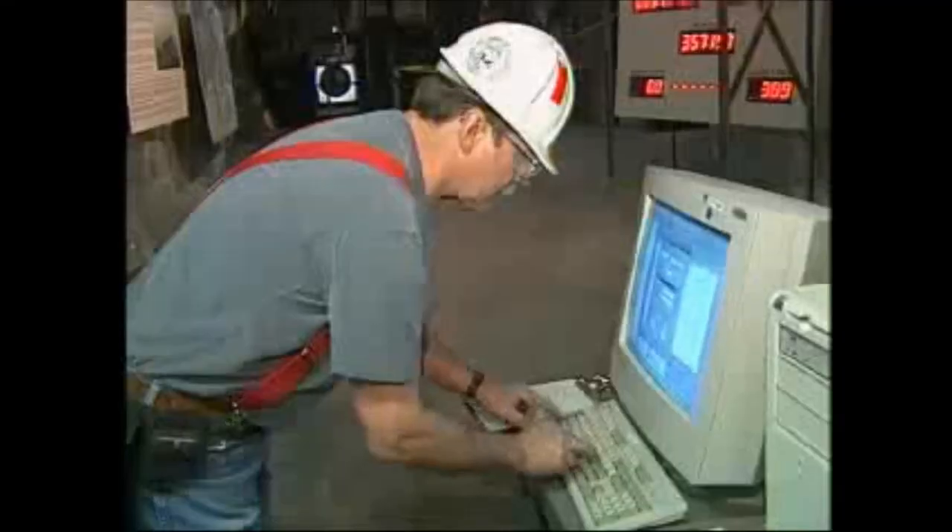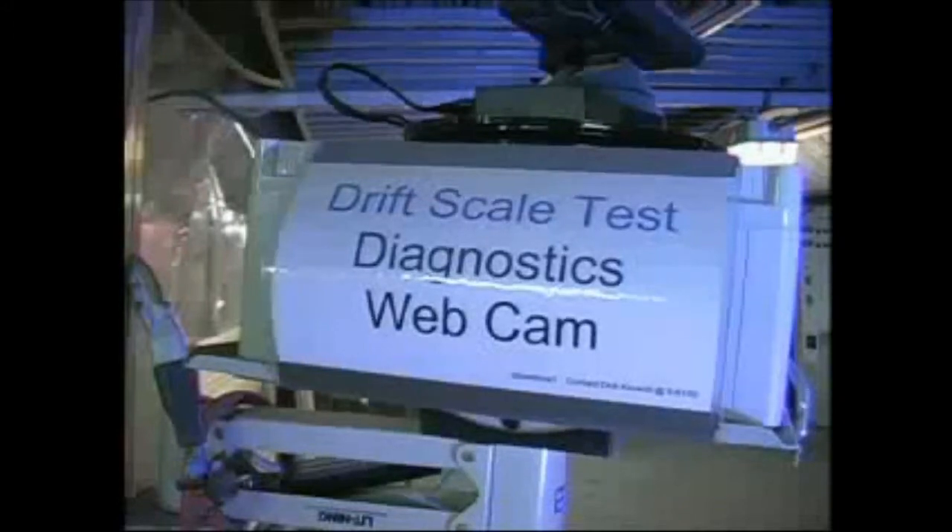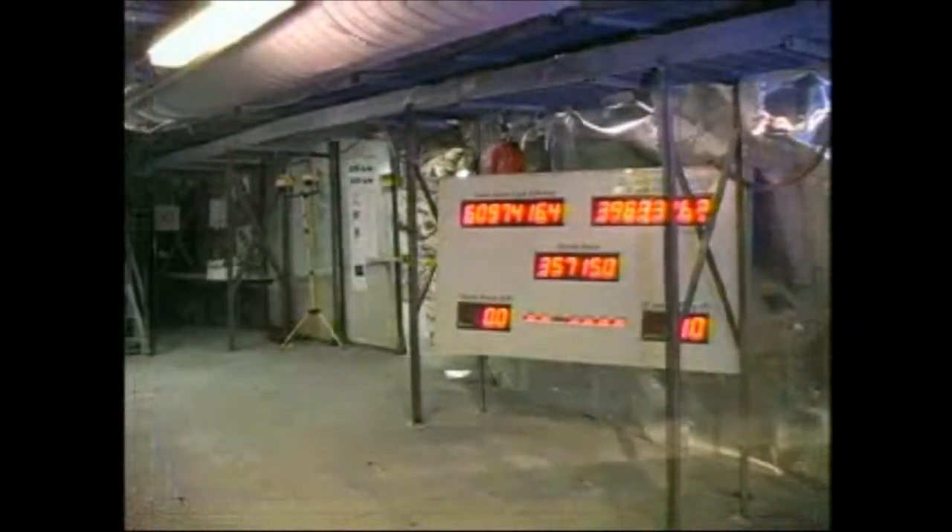Understanding how the heat affects the rock material allowed engineers to better design both the distance between the tunnels for waste emplacement and the spacing of the waste packages in the tunnels. In January of 2002, the heaters were turned off. Slowly, the air and rock cooled. Monitoring continued during this cool-down phase with the help of a special webcam. What we learned in Alcove V is that the rock material responds to heat in the very same way that we expect based on laboratory tests conducted. The changes in water chemistry are as expected given the mineral composition of the rock. Gathering data like this allows you to gain confidence that your computer models are predicting what will really happen.